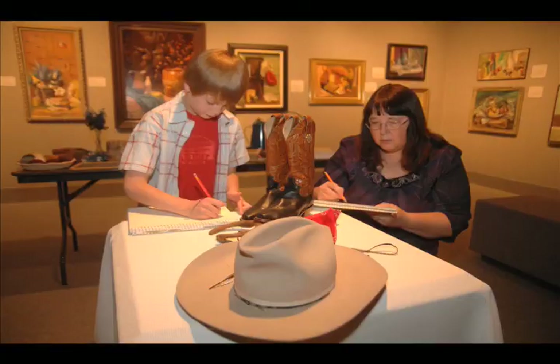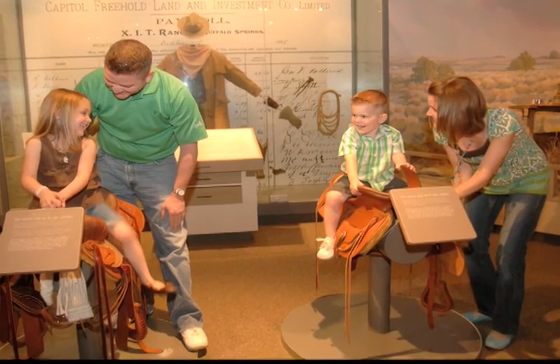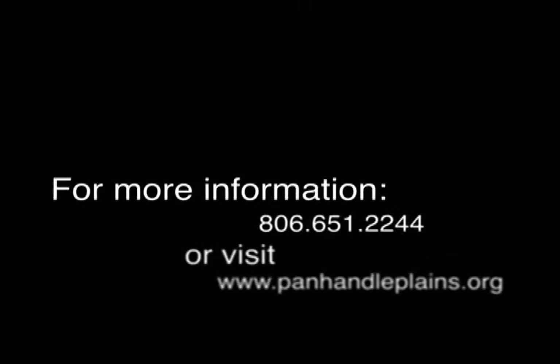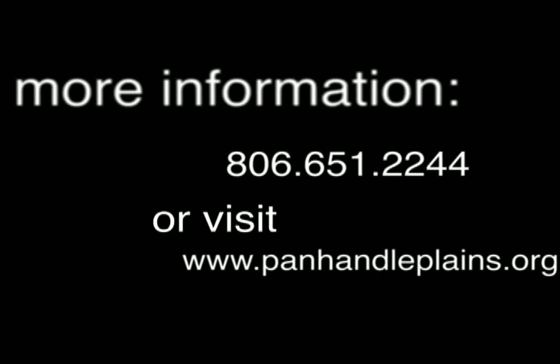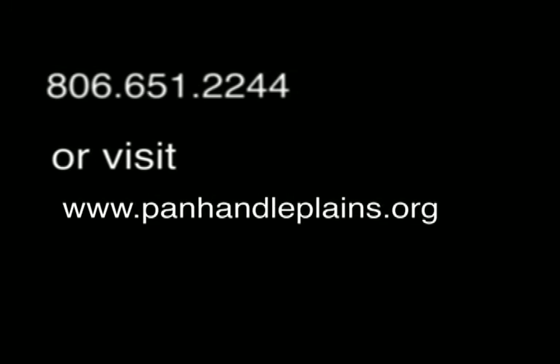Whether you've got two hours or a whole day, the Panhandle Plains Historical Museum offers something of interest for everyone and it's well worth the visit. For more information, call 806-651-2244 or visit panhandleplains.org.